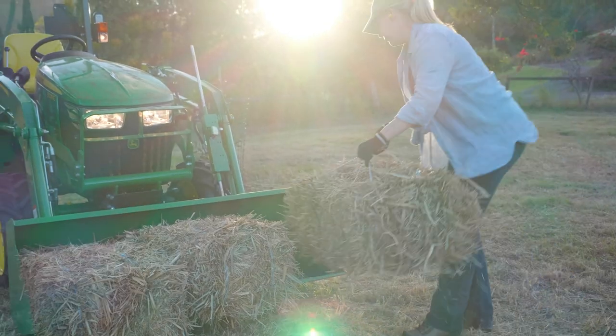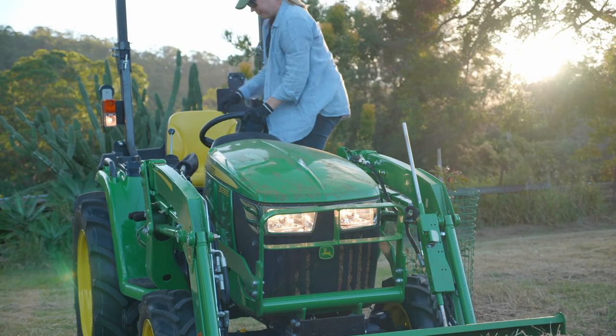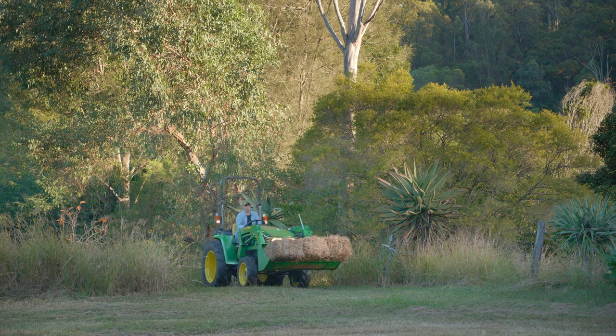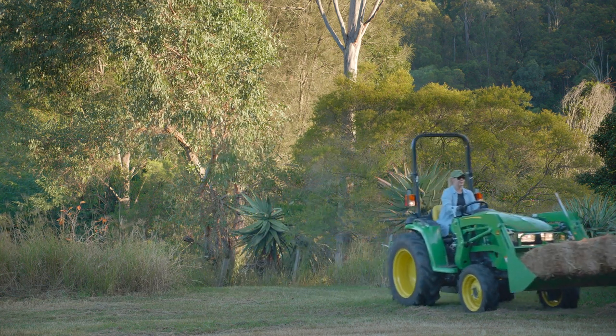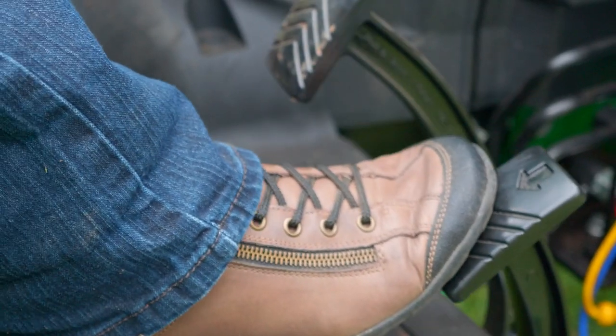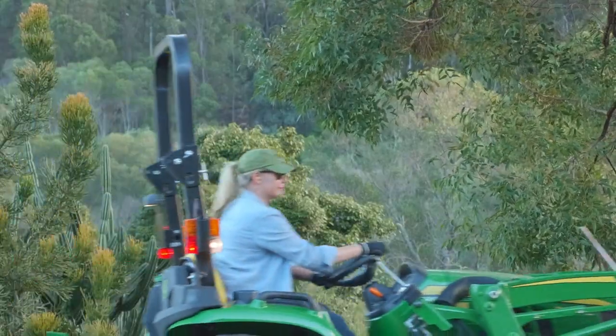While the 3038E is simple and affordable, the quality is John Deere through and through. Its 37hp diesel engine gives you all the power you'll ever need and comes standard with power assisted steering and four-wheel drive. Its amazing manoeuvrability in tight spots makes the tractor nimble enough for almost any property, even with a loader attached.